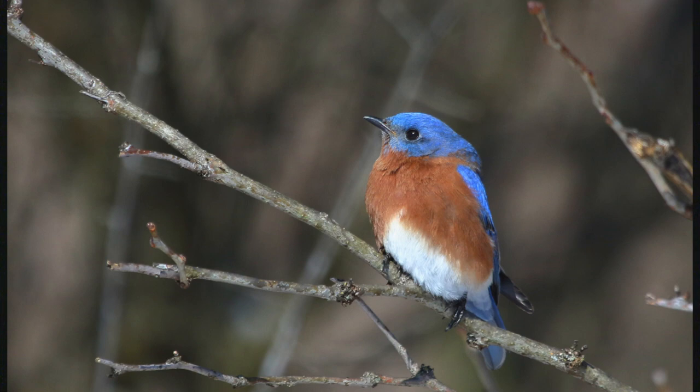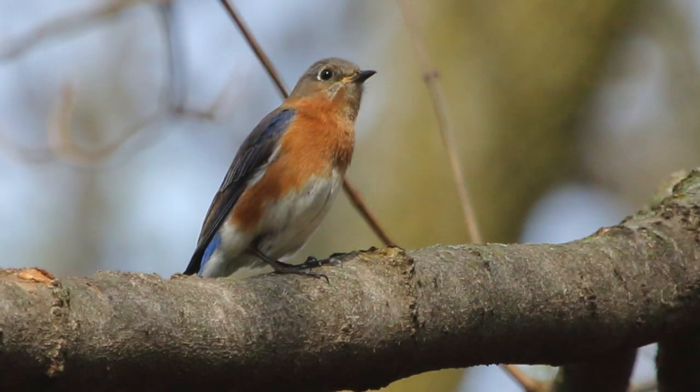Eastern bluebirds are here almost year-round in low numbers, but they pick up in spring and become a lot easier to see. The males are a very brilliant blue with an orange vest and white belly. The female is similar but a little more bland — more of a grayish blue. I see a lot of these at Meadowbrook Park. If you stick near the creek and get off the concrete path, get on those off-trails — that's where you'll see the most interesting birds.